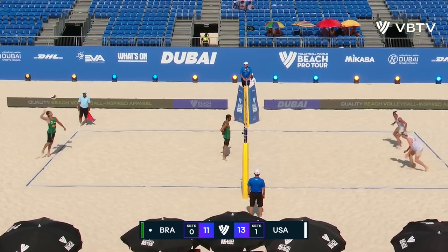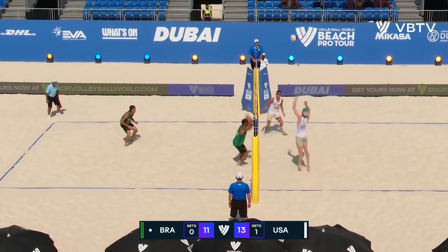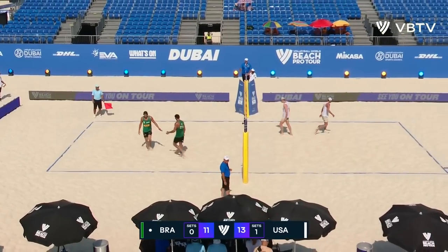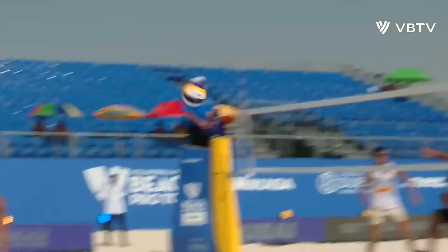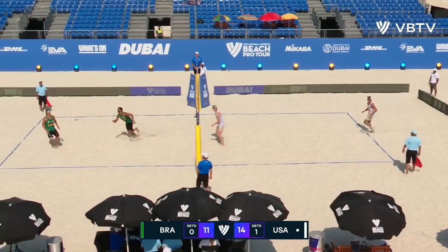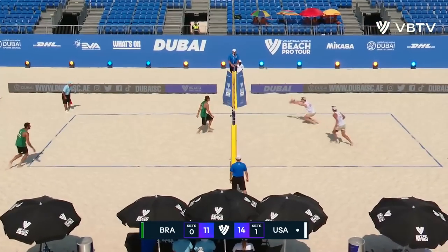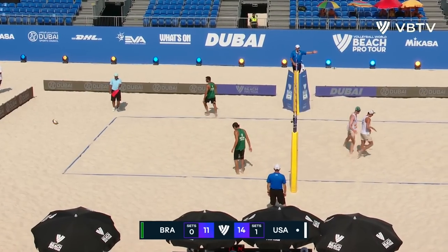Just standing that ball up, perfect for Arthur. Good takeout from the net — that's not easy, to be able to play that ball like that. Really well taken by Partain: high reach, not winding his arm up, just rolling it over the block. Bit of trouble here for Brazil, and the lead increases for the USA.